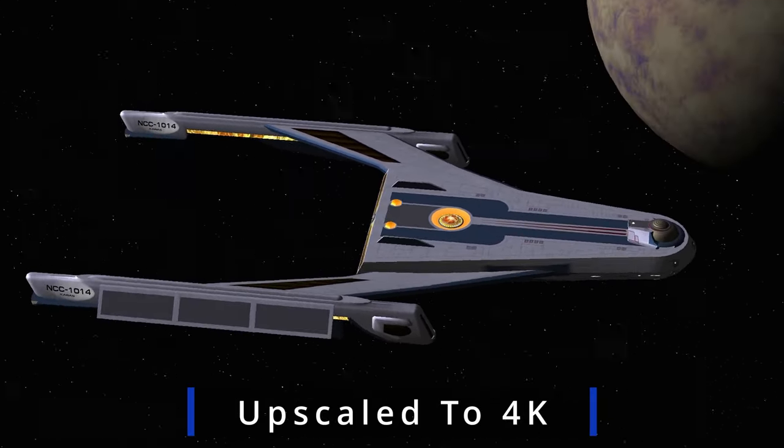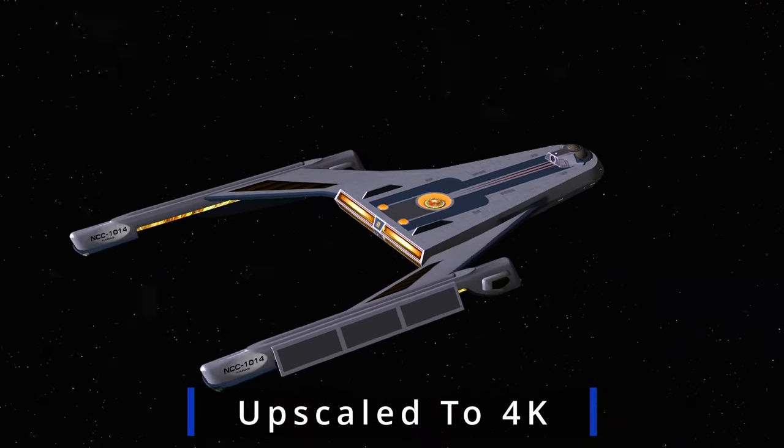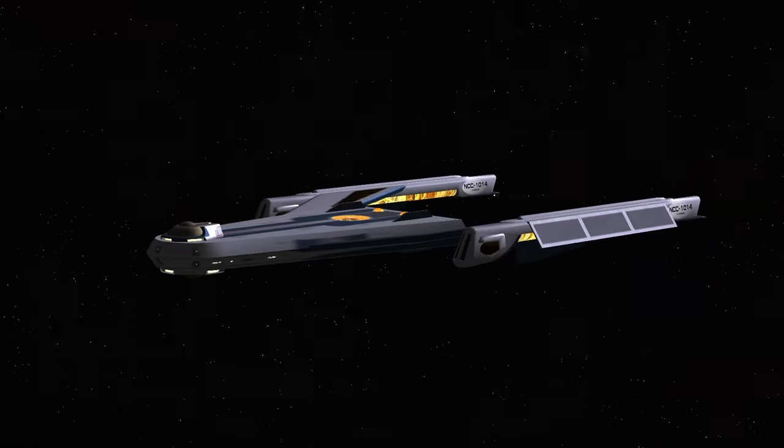Hey guys, RetroBadger here. Hope you're doing well. Today we're going to look at the Charger class.